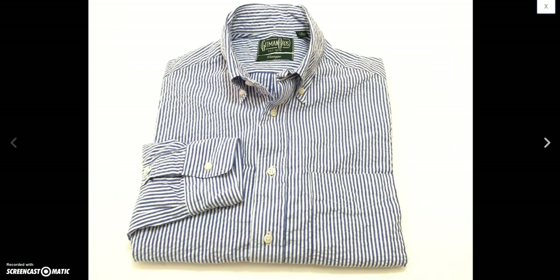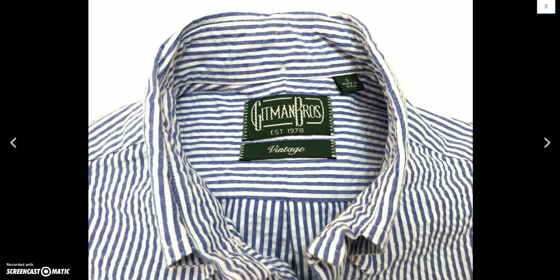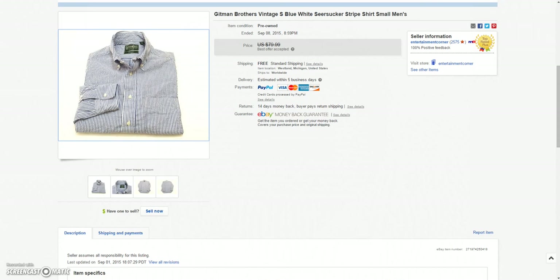And then this Gitman Brothers vintage seersucker blue and white striped men's small shirt. Sold this for a best offer of $65.00 plus $15.00 to ship it to Germany — so that was a good sale. I think it cost me $4.99 somewhere around there.